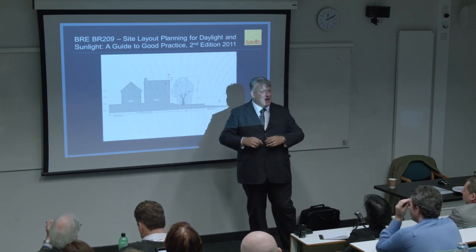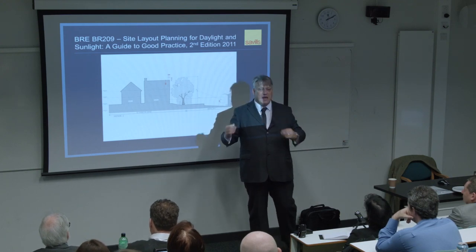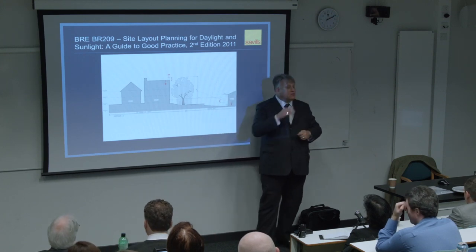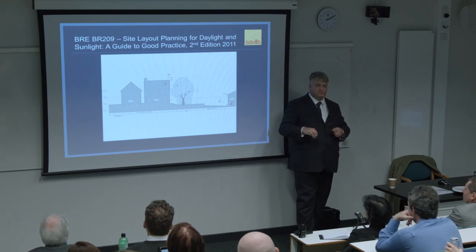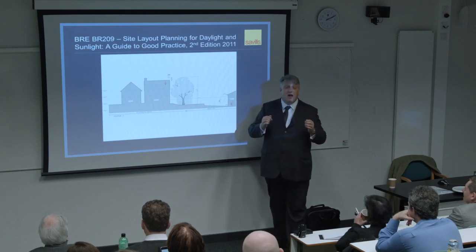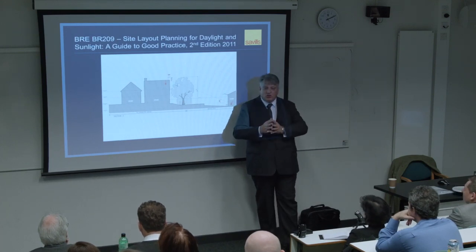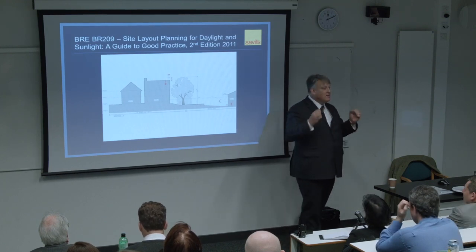How the BRE guide is working in some parts of the country is not how it's working in the City of London. That's the problem in the conversation we are going to have today - it is a national document, and in fact it could be argued it's an international document because it's used in the Republic of Ireland as well, so the spread of this method is much greater than just London.